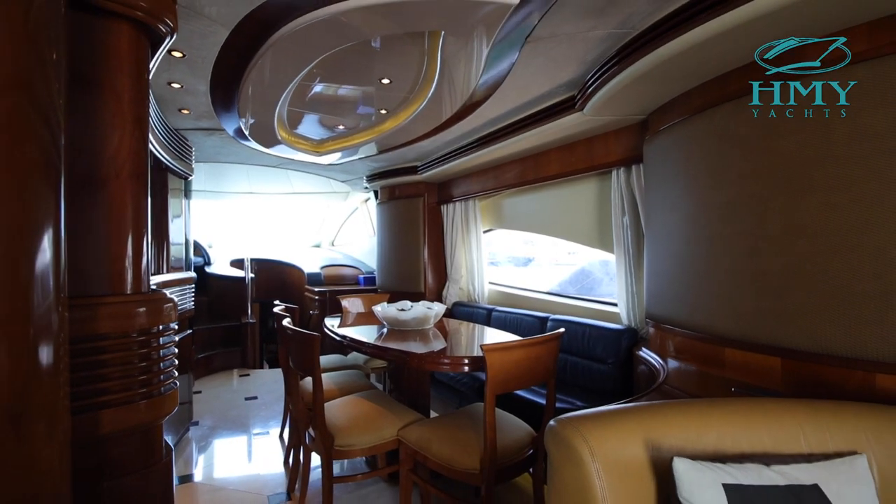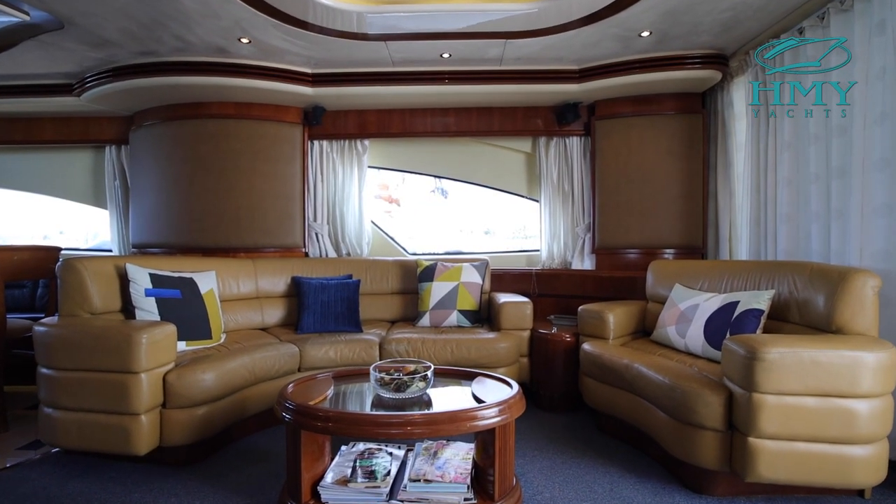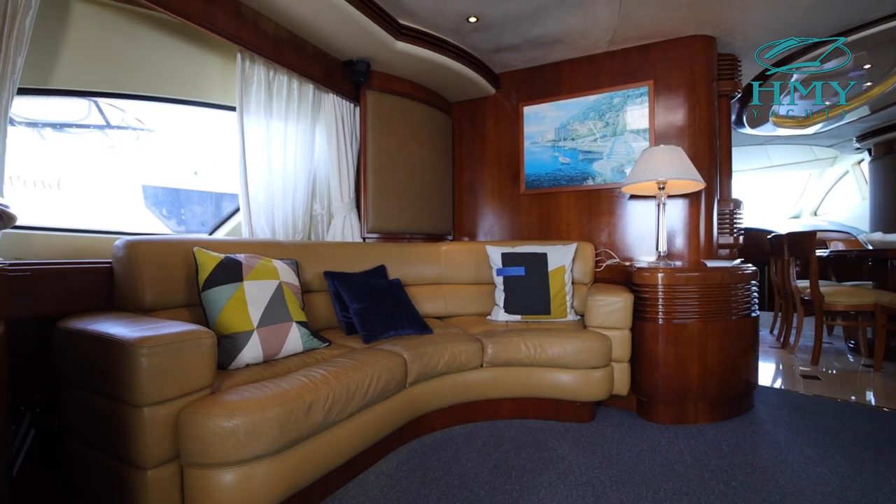Leaving the helm station is the salon. At the salon you'll find a built-in curved sofa to port and starboard, a built-in chair, and a burl wood table between.